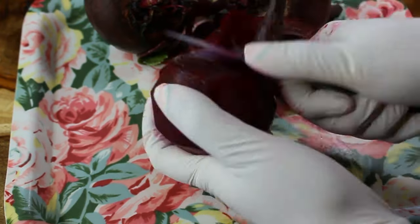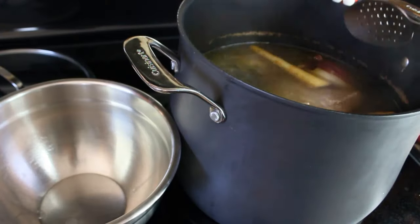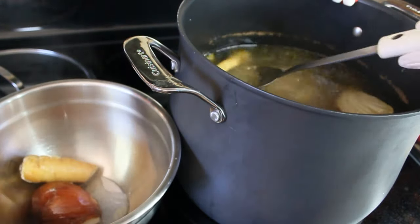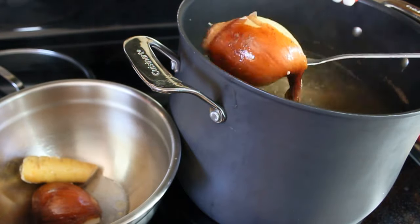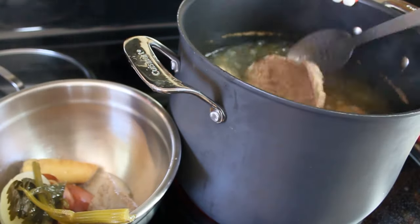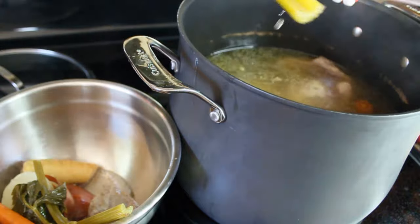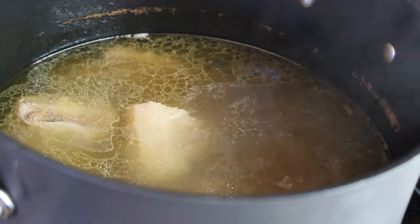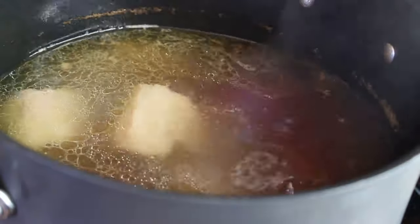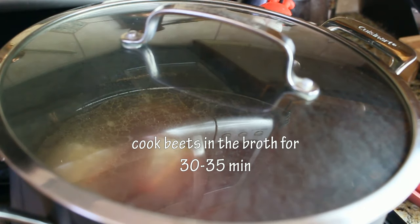Let's check on our beef stock — it's been about an hour of simmering. We're going to discard all the vegetables we put in for flavoring and leave the meat inside, since it's not done yet and will continue cooking. At this point, load the beets into the beef stock, close the lid, and simmer for about 30 to 35 minutes.